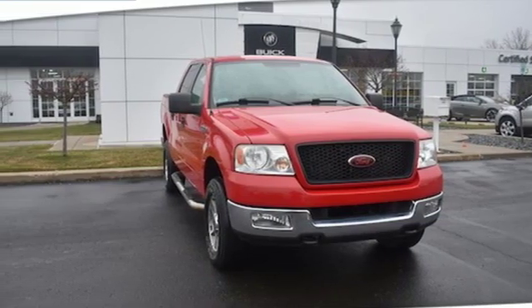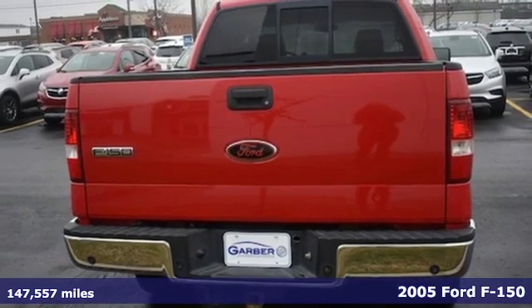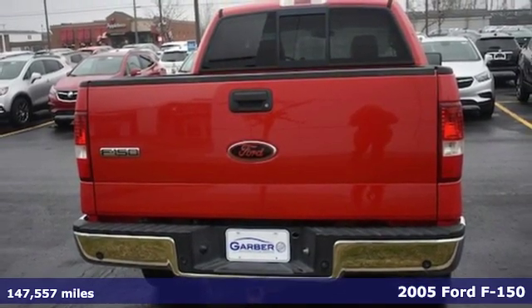It's a 2005 Ford F-150. This truck was built to tough it out and tested to make sure it's up to every challenge.